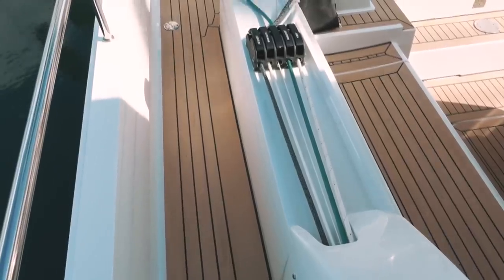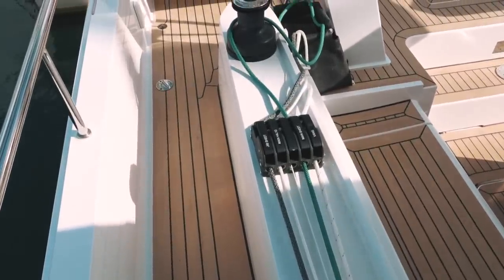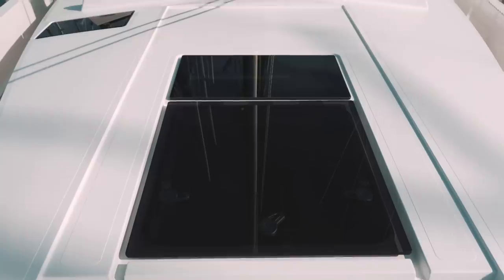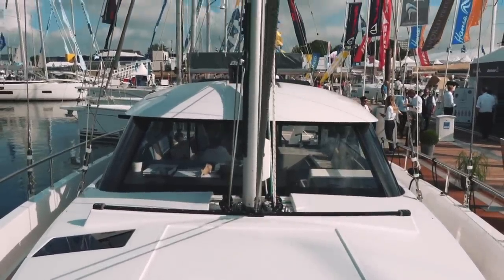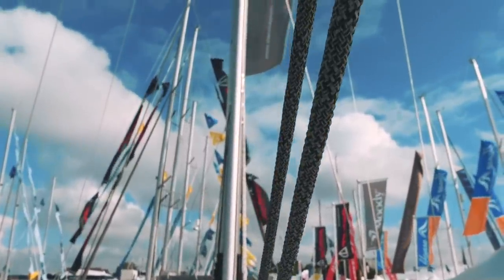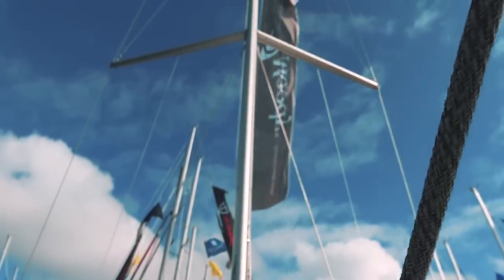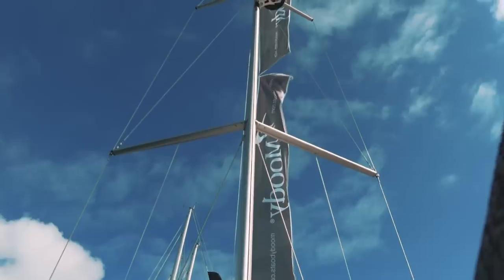Moving aft again, you can see those captive lines, a good set of clutches, everything running aft, with the primary winch there for easy access from the helm. The mast height is 65 feet above the waterline (19.92 meters) — unfortunately not ICW-friendly. That gives you a 480 square foot main and a 409 square foot jib. With the optional genoa, total sail area increases to about 893 square feet.